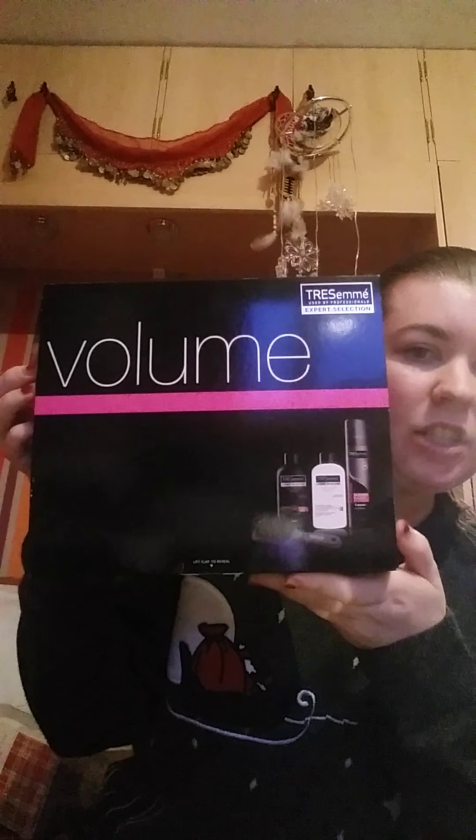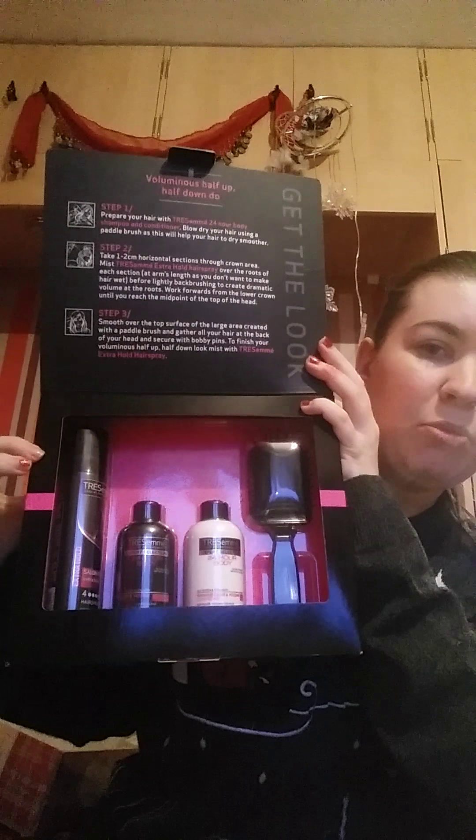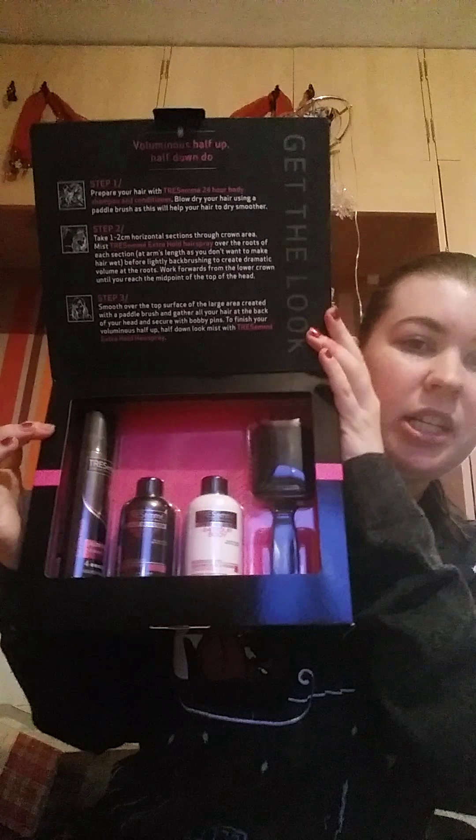From my other work colleague I got a TRESemmé volume travel set, which is really cute. You get some mini shampoo and conditioner, a brush, and some hairspray — so that'll be nice when I go to conventions over the weekend, I've got a little set I can take.